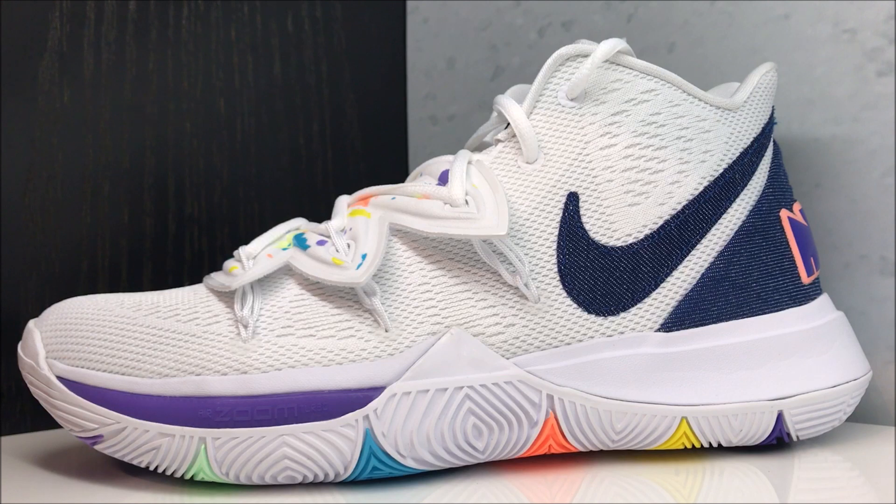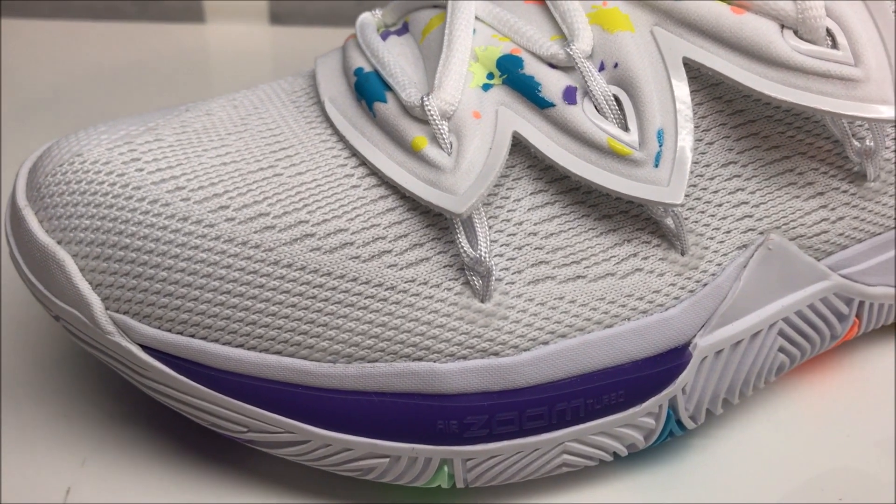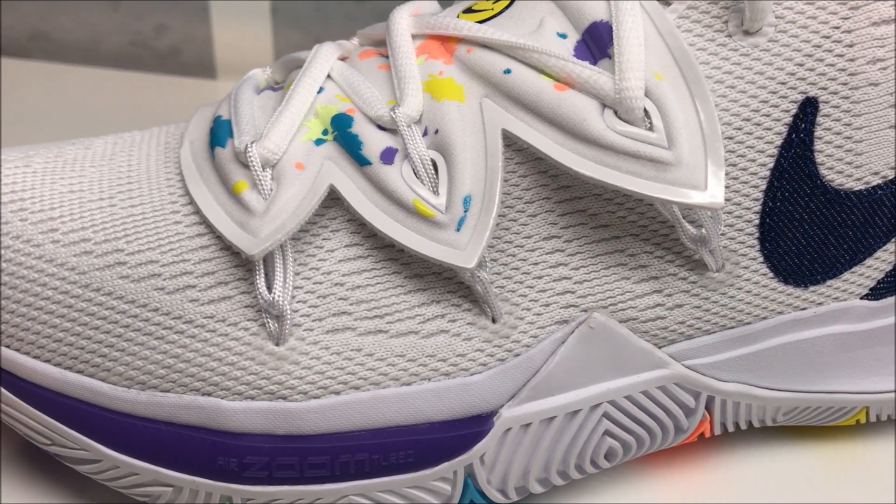The shoe features a synthetic mesh upper with Dynamic Flywire connected to a shroud for lockdown and support, and Zoom Air. These are really, really dope — I dig the colorway. I think it's appropriate for the season: mostly white with denim hits and some nice bright accents.